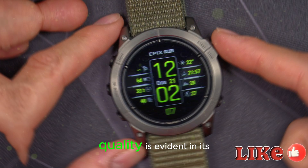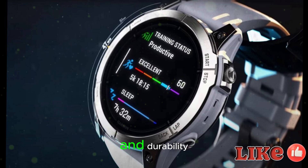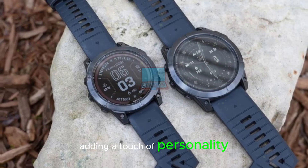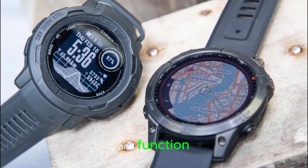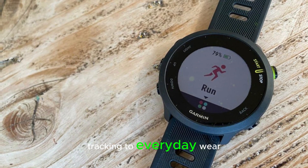The watch's premium build quality is evident in its stainless steel or titanium construction, exuding sophistication and durability. The bold design language is complemented by accent colors, adding a touch of personality. This harmonious blend of form and function creates a visually stunning timepiece that effortlessly transitions from fitness tracking to everyday wear.